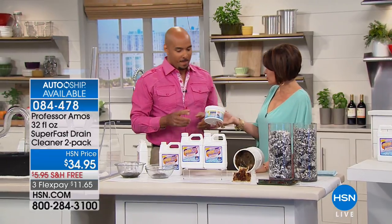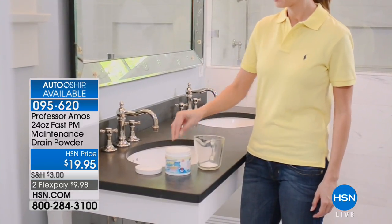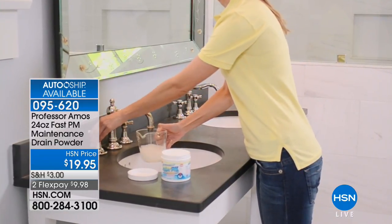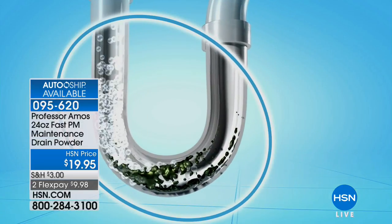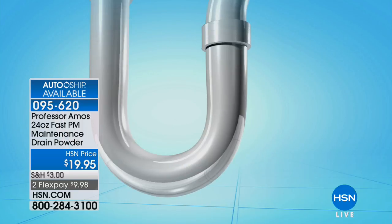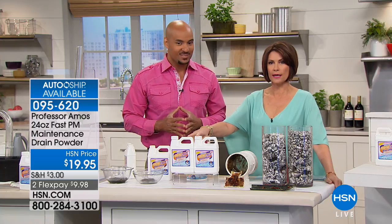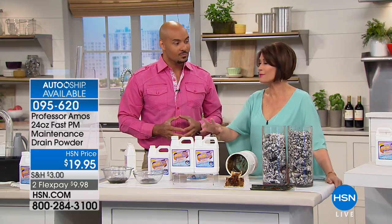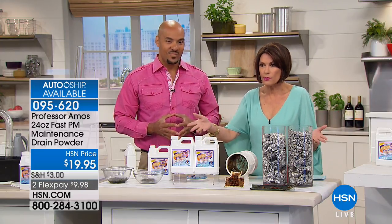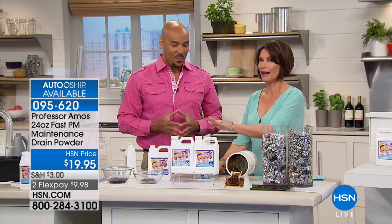Something else we offer is your preventative maintenance — very important to have at home. Your laundry machine has a drain line, your dishwasher has a drain line, and your garbage disposal — this is designed for it. There are 24 servings — put a serving into a cup of hot water because it's hot water activated. This will keep your drain lines clear for the next year to year and a half. And if you would like the preventative maintenance, it's also available on AutoShip, recently added at your request. At $19.95, it's very important — I own both and use both. But this, the Superfast, this is the magic.